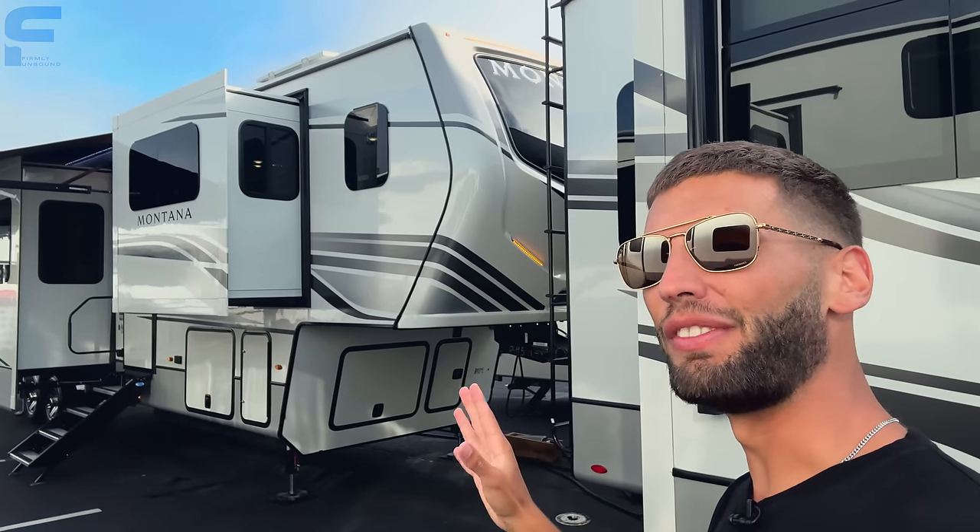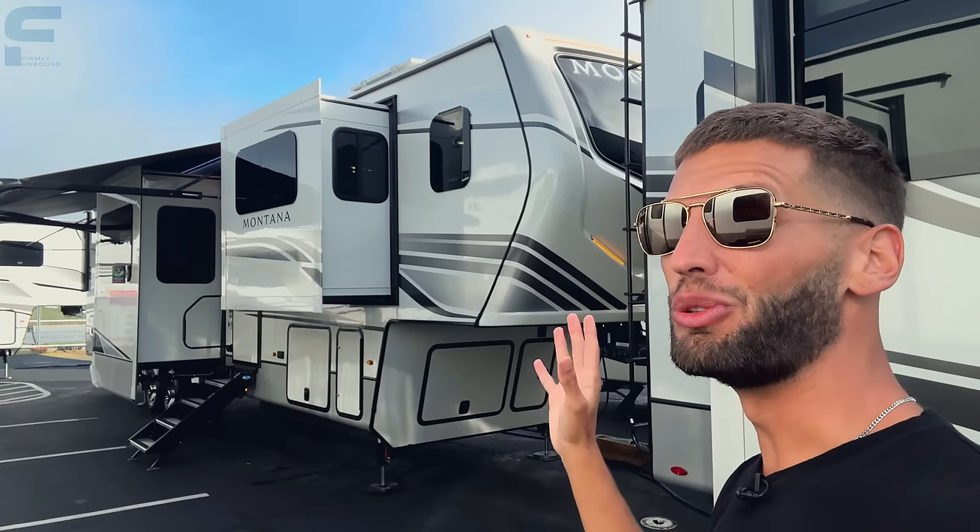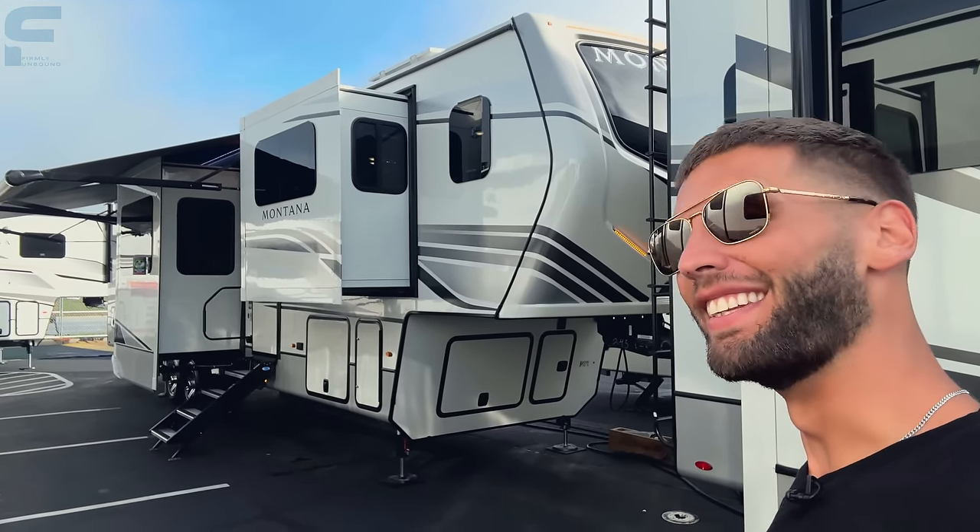If you have been looking for a fifth wheel RV with an office space that is actually usable, you really need to take a look at this Montana. Let's go take a look.